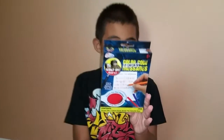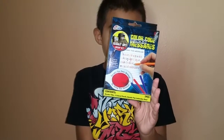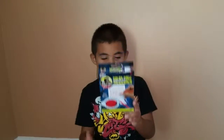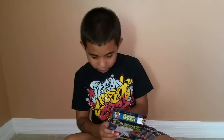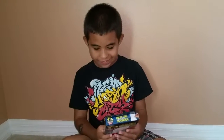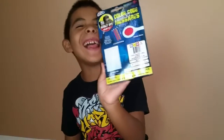Basically, you write the code in two colors and you could decipher the message by using the decoder with the red. The parts that come with it are a decoder pad, four colored pencils, and a decoder pillar. That's what it says — decoder pillar.